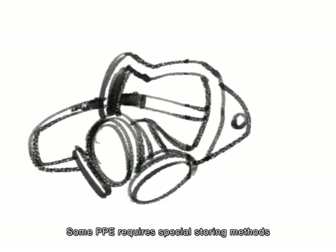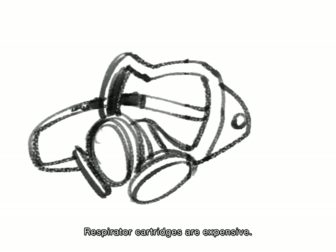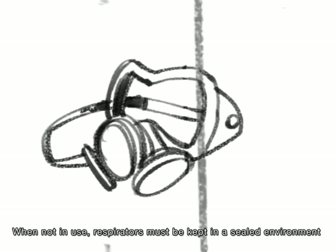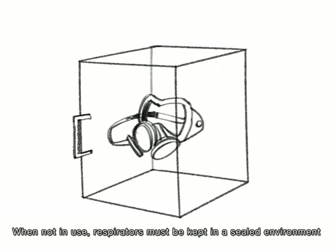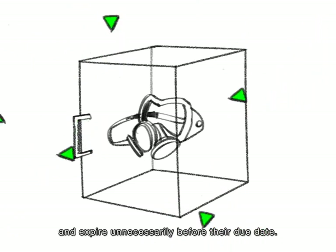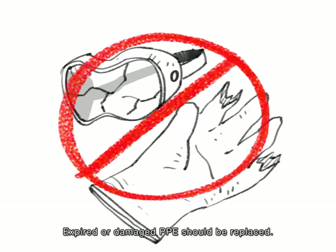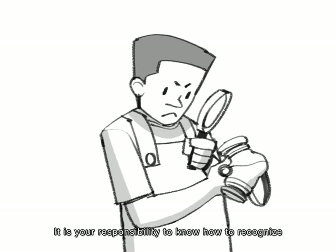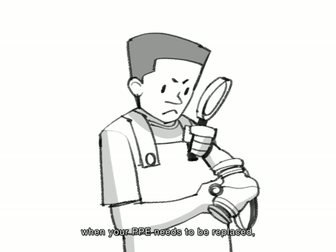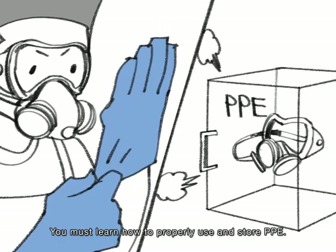Some PPE requires special storing methods for it to remain effective. For example, respirators — respirator cartridges are expensive, and when not in use, respirators must be kept in a sealed environment so they do not continue to absorb chemicals and expire unnecessarily before their due date. Expired or damaged PPE should be replaced. It is your responsibility to know how to recognize when your PPE needs to be replaced and to inform your manager.